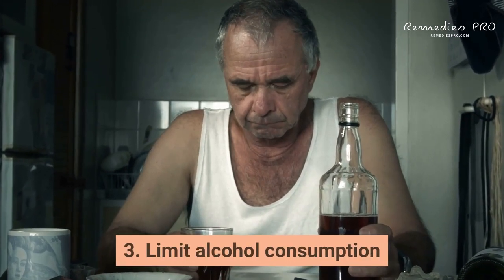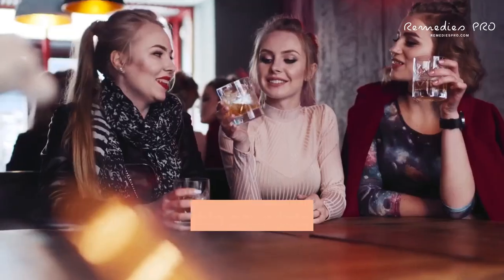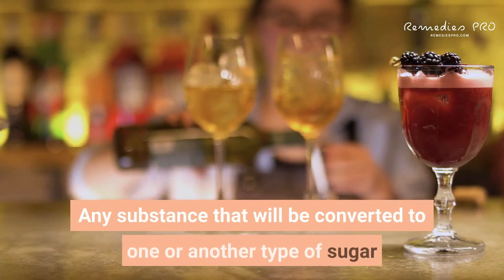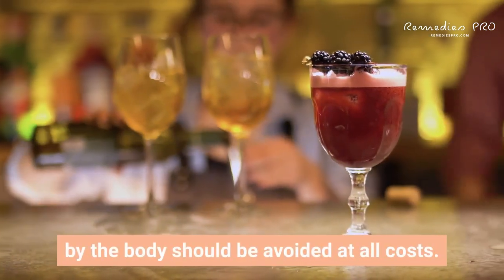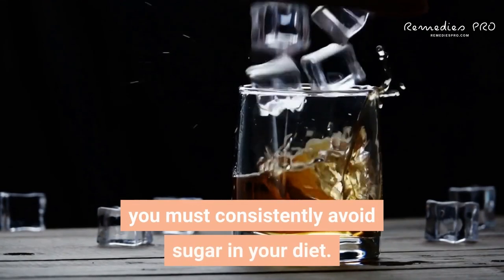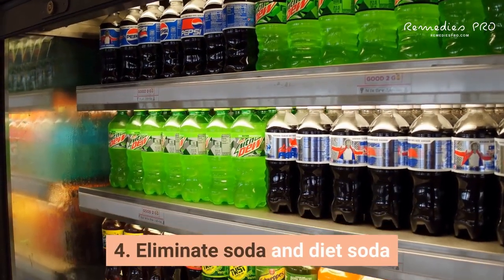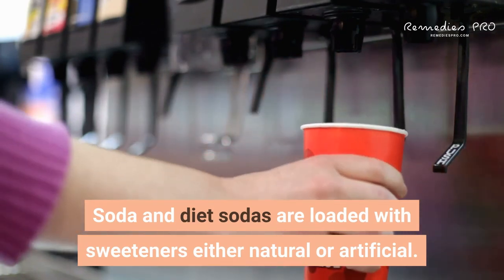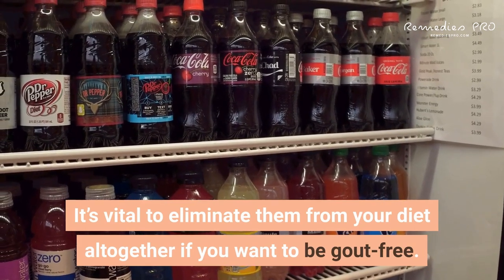Third: limit alcohol consumption. Alcohol becomes sugar once ingested, so eliminate it completely unless you already have a healthy body. Any substance converted to sugar by the body should be avoided in order to get your uric acid levels down. Fourth: eliminate soda and diet soda. Sodas are loaded with sweeteners, either natural or artificial — eliminate them from your diet altogether if you want to be gout-free.